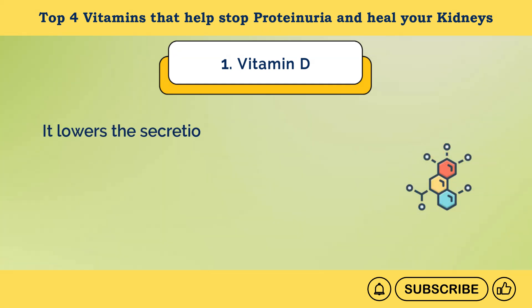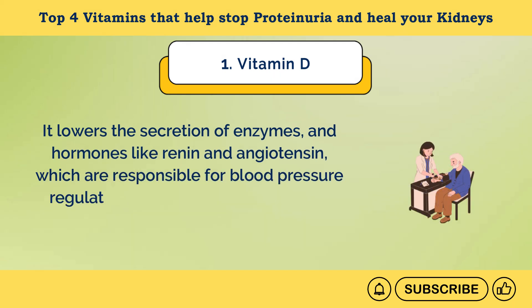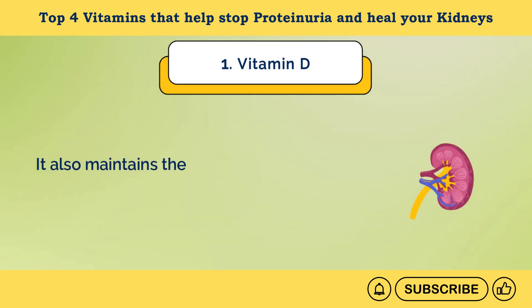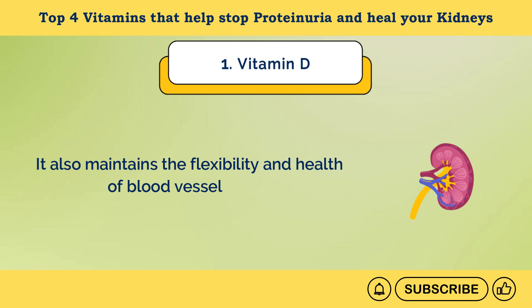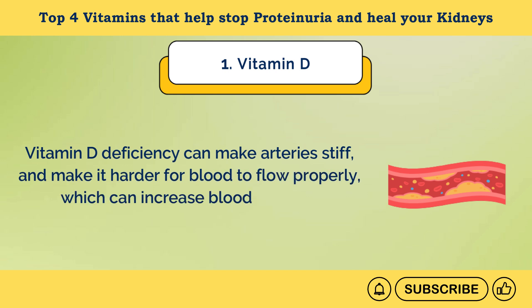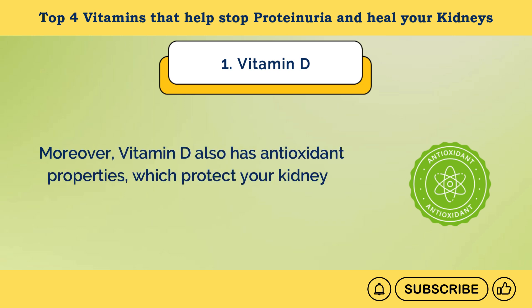Vitamin D lowers the secretion of enzymes and hormones like renin and angiotensin, which are responsible for blood pressure regulation and can sometimes cause high blood pressure in the kidneys. It also maintains the flexibility and health of blood vessel linings. Vitamin D deficiency can make arteries stiff and make it harder for blood to flow properly, which can increase blood pressure. Moreover, vitamin D also has antioxidant properties, which protect your kidneys from damage caused by free radicals.